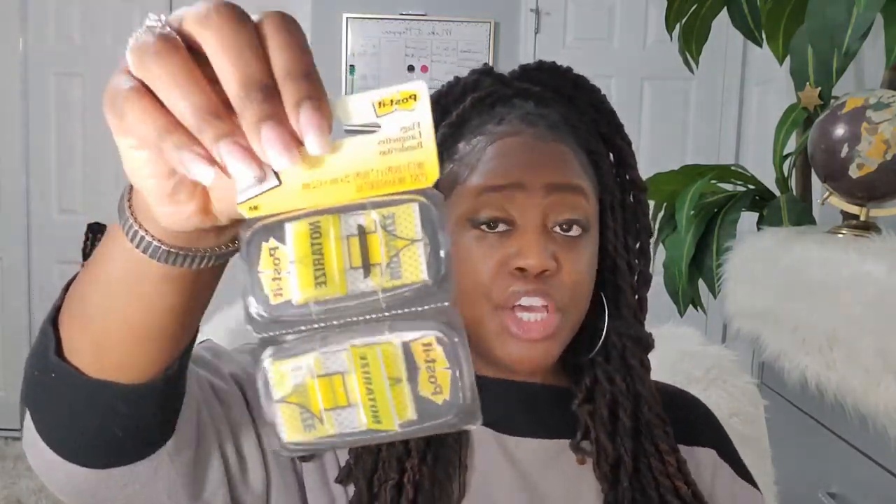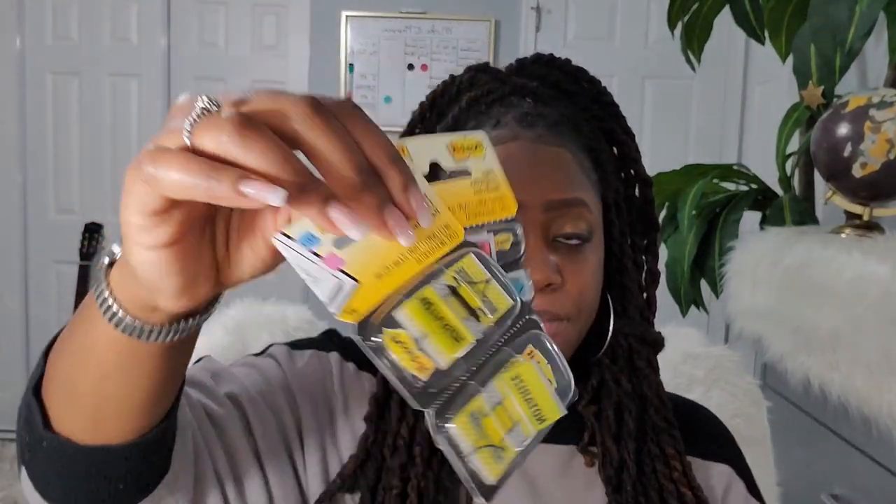These sign here stickers come in different colors, and there are also 'notarized here' stickers. You can get these on Amazon. Once I print documents, I go through page by page and place these stickers where necessary. They definitely help you not miss signature spots, especially on documents like mortgage refinances where it's not always obvious where to sign.